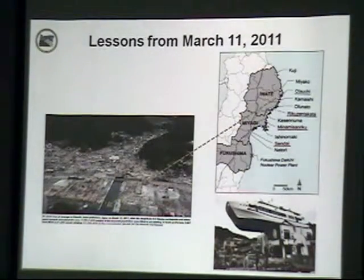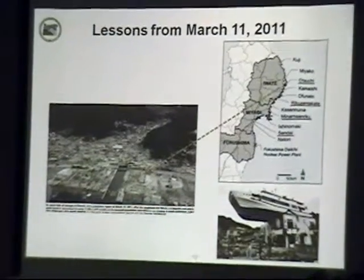This image from Japan shows one of the river valleys and how tsunami waves really travel far up these valleys, which means that rivers, creeks, and sloughs are danger zones — it's not just the beaches. The tsunami will follow the path of least resistance, and you can see that here with all the damage.